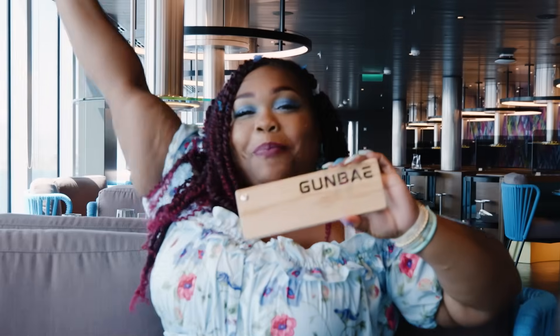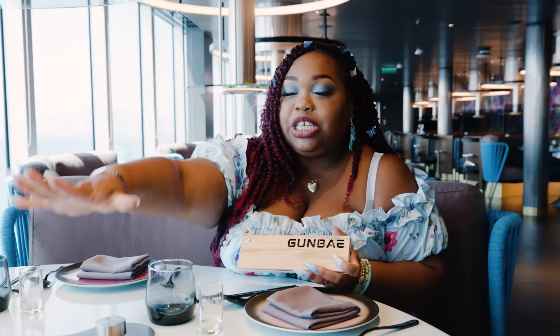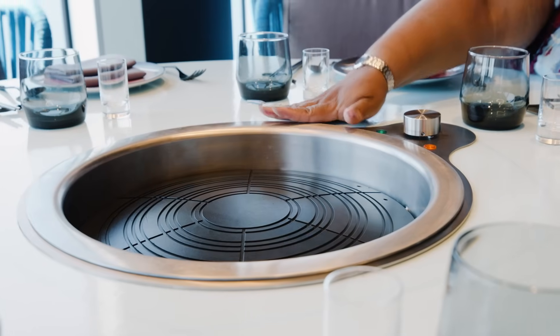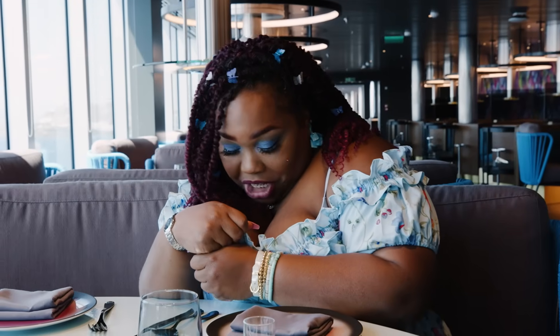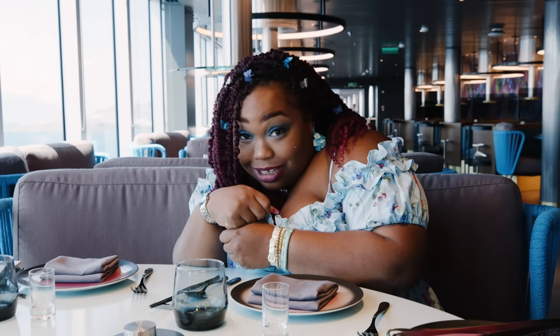We are at Gumbae — this is the first Korean barbecue at sea. These were specially made electric grills just for Virgin Voyages. Gumbae means cheers in Korean, and we are going to have soju — one of my favorite drinks. Soju is like a really sweet wine, and you shoot it like a shot — no sipping, shoot.